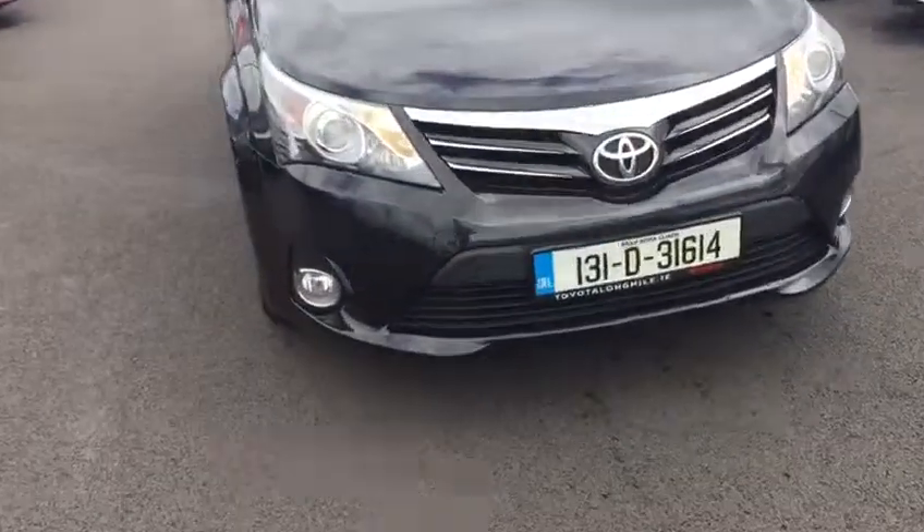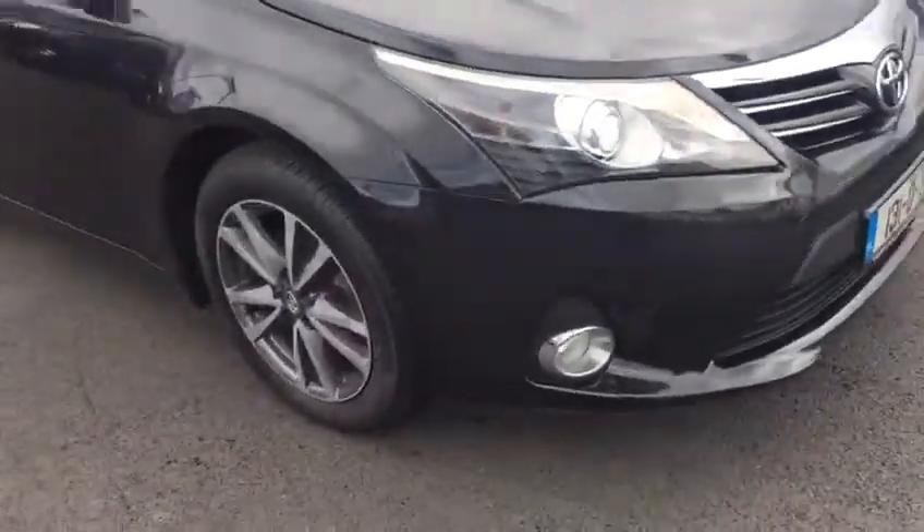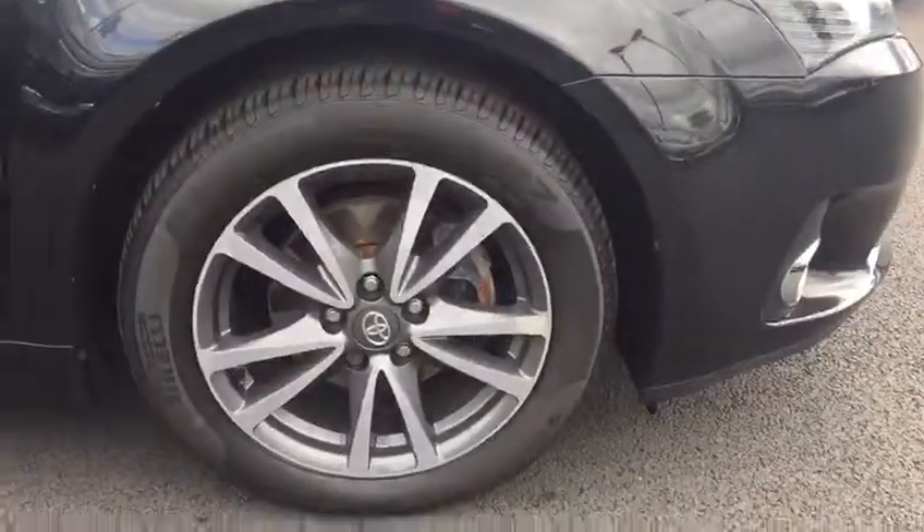So as you can see, we have our full fog lights. We just have our face-on running lights. We have our 17-inch multi-spoke alloy wheel.